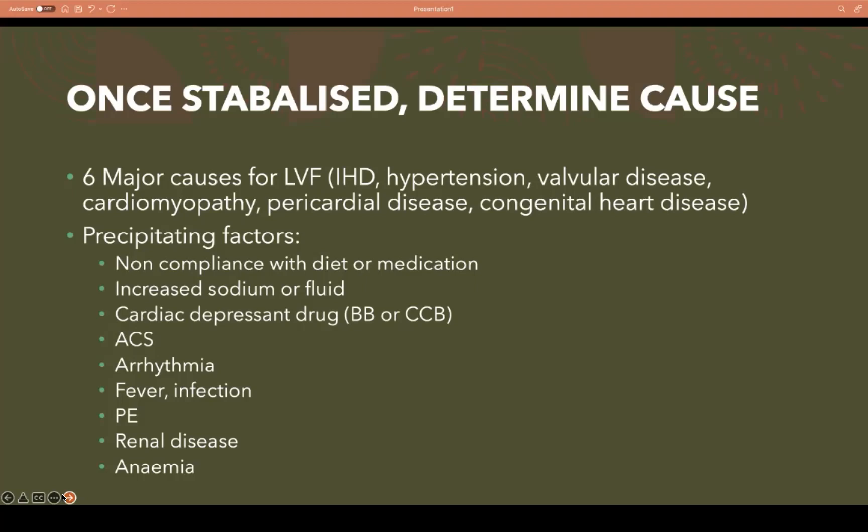Also consider pulmonary embolism, which can cause pulmonary hypertension and acute pulmonary edema, acute kidney injury leading to fluid overload, and anemia as contributing causes. That covers the acute immediate management of pulmonary edema. We'll work through other causes in upcoming sessions.